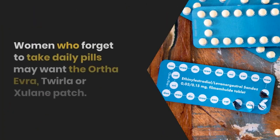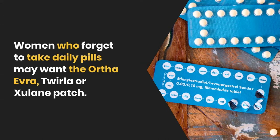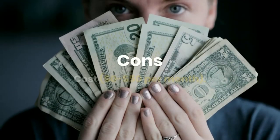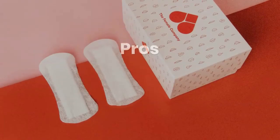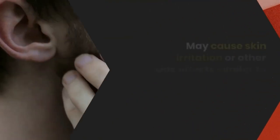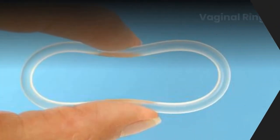Birth control patch. Women who forget to take daily pills may want the OrthoEvra, Twirla, or Xulane patch. You wear it on your skin and change it once a week for three weeks, then go a week without it. It releases the same hormones as birth control pills and works just as well. Cons: cost is $0 to $50 per month. Pros: lighter, more regular periods with less cramping, no need to remember a daily pill. May cause skin irritation or other side effects similar to birth control pills. No STD protection.